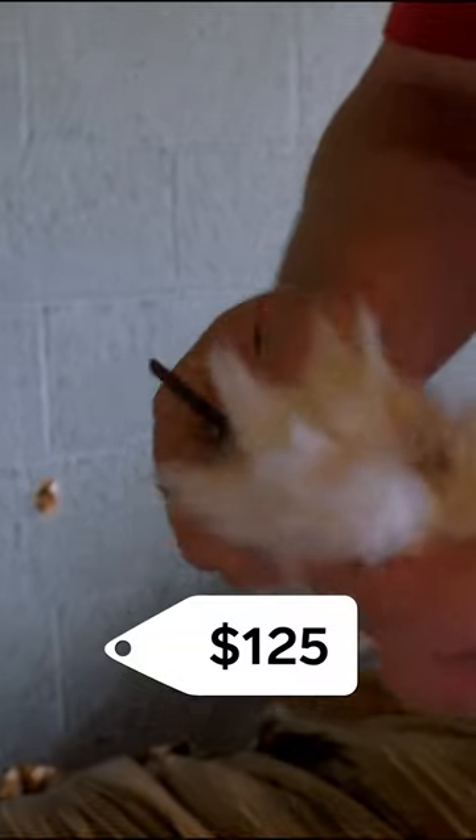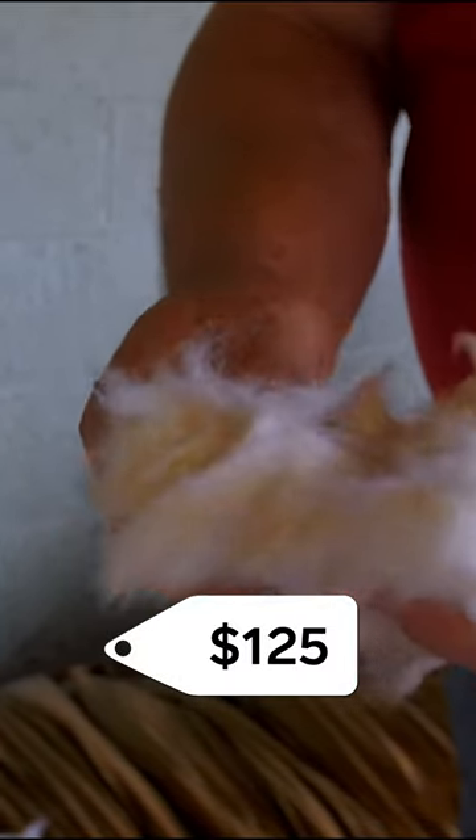Fur has the biggest impact on price, and this kind of fur isn't cheap. Just one pound of beaver fur can cost $125, and chinchilla fur can cost four times that price.